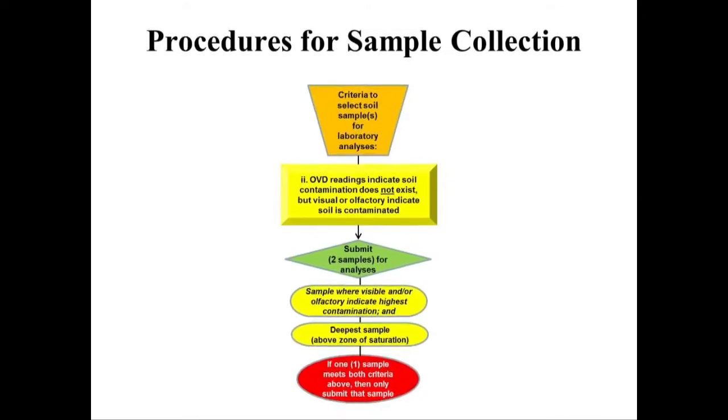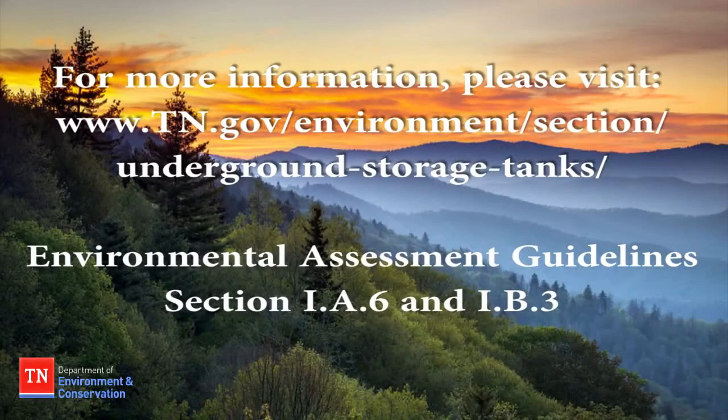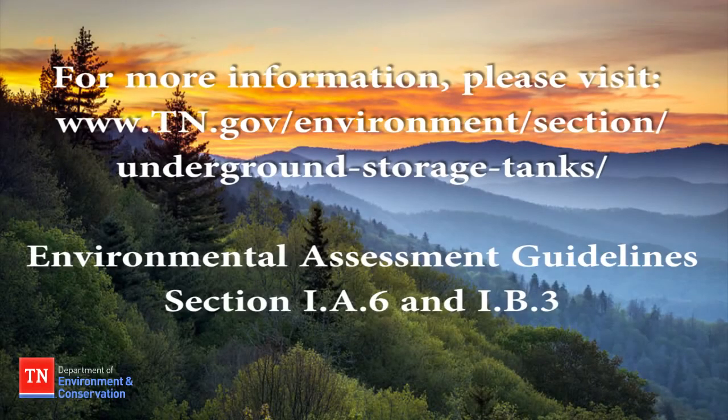If OVD readings indicate soil contamination does exist, then up to three samples from that single boring may be submitted to the lab for analyses. The three samples include the sample with the highest OVD readings, the deepest sample with OVD readings, and the deepest soil sample collected from the boring, which should be above the zone of saturation and or bedrock. This concludes the soil sampling tutorial.